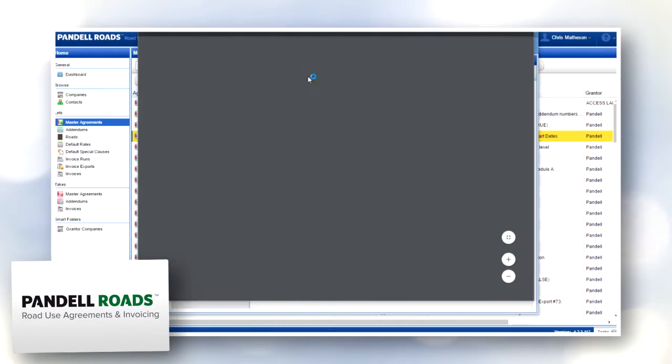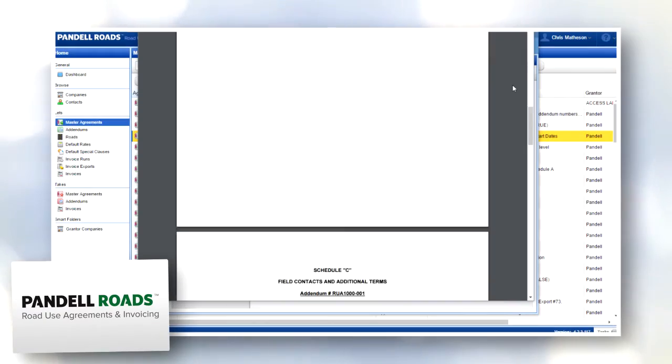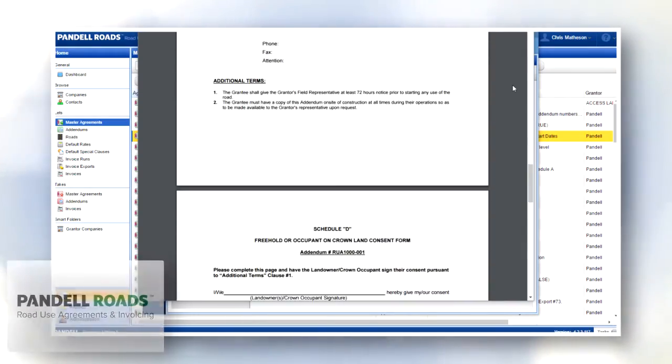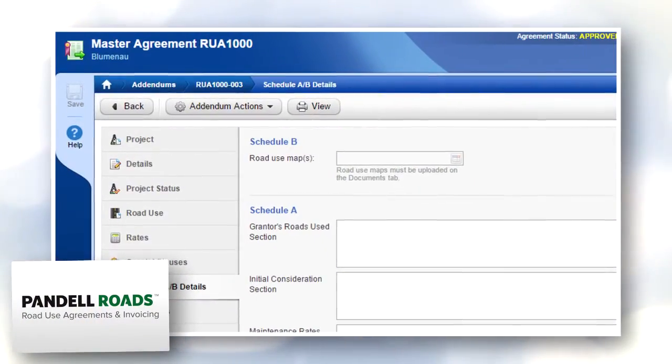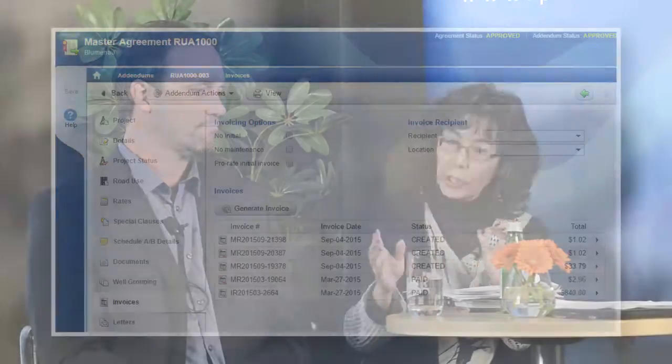Pandell's road module will actually create the document. So you open up road, you fill in the required fields, including the screen for special clauses. Once you've got all the fields filled in, you go to the bottom of the screen and start pressing buttons — create your addendum, get your initial invoice, and those covering letters you can make any changes you want and print. Within minutes, I've created everything.